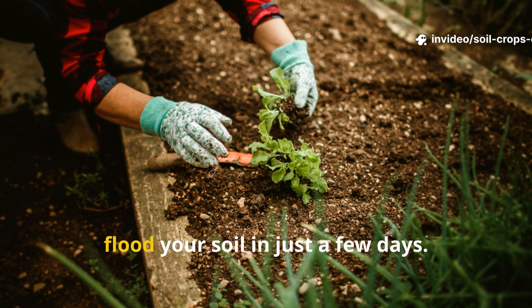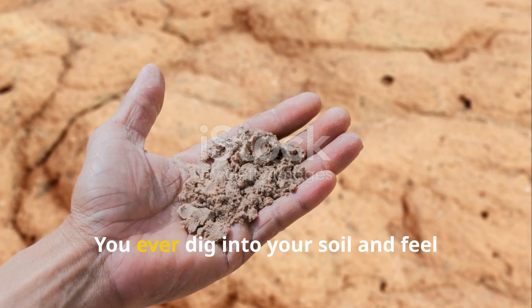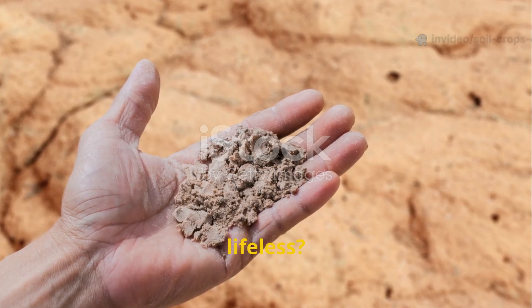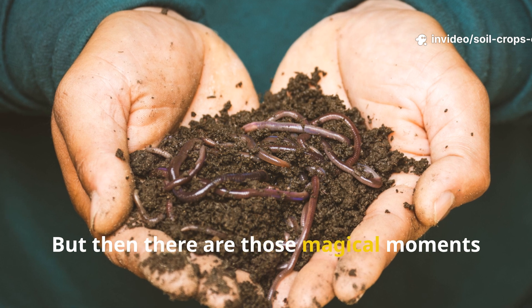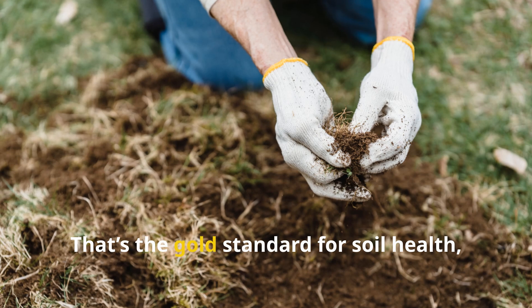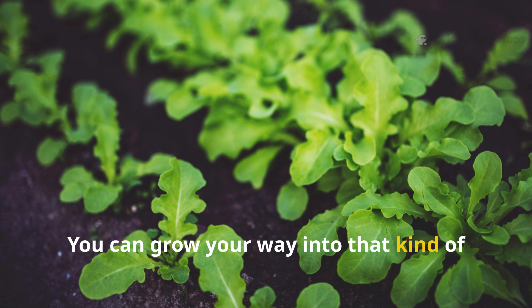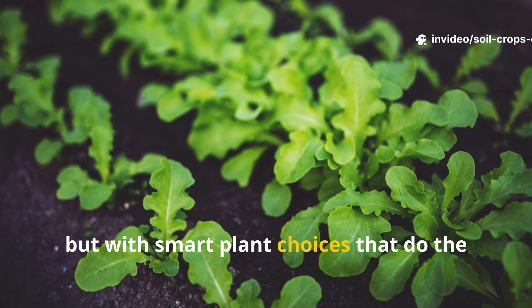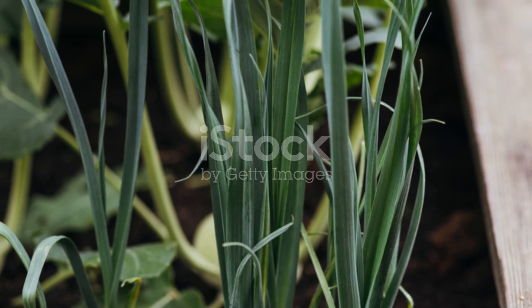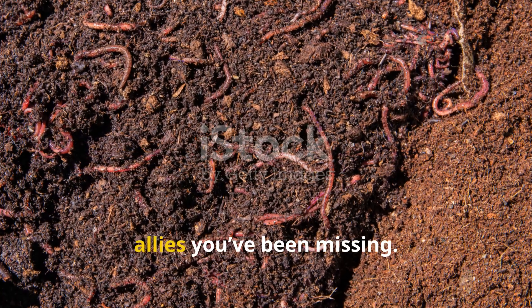Plant this combo and watch earthworms flood your soil in just a few days. You ever dig into your soil and feel like it's just dead, dry, crumbly, lifeless? It's a sinking feeling. But then there are those magical moments when the earth comes alive — rich, dark, moist, and crawling with earthworms. That's the gold standard for soil health, and it's not random. You can grow your way into that kind of soil, not with chemicals, but with smart plant choices that do the heavy lifting for you.